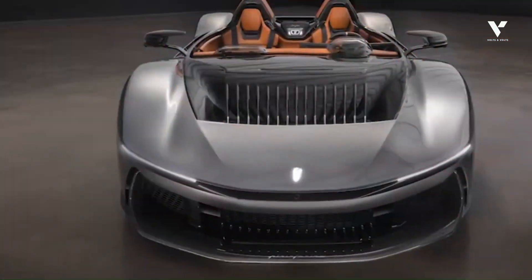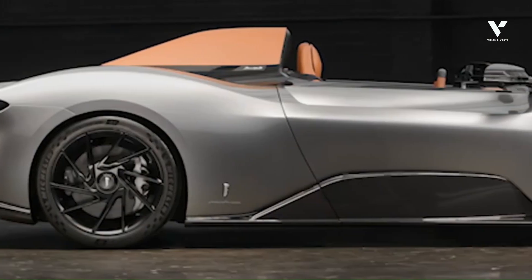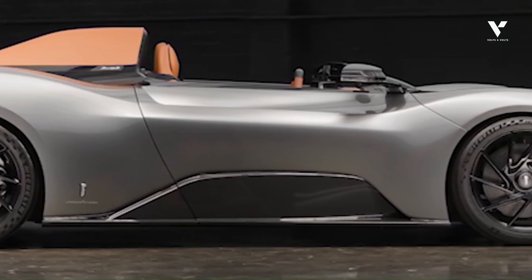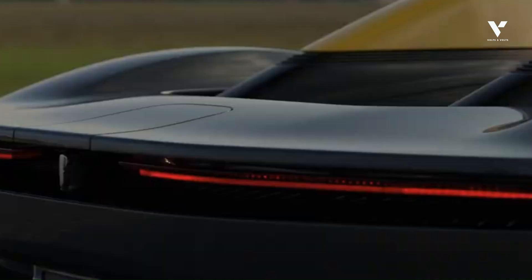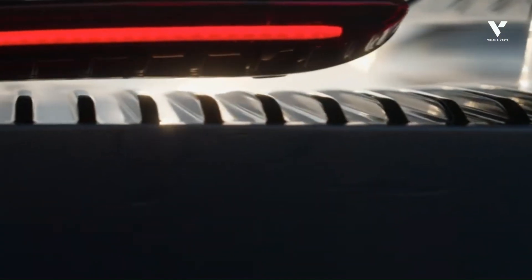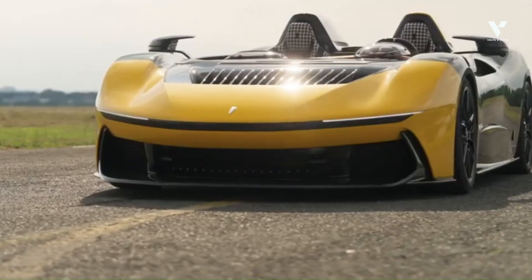At speeds exceeding 300 kilometers per hour — 186 miles per hour — the absence of a traditional cabin in a Barchetta creates immense aerodynamic challenges. Managing airflow for both performance and occupant comfort becomes incredibly challenging, and the fundamental forces of drag and downforce are pushed to their limits in this open-top configuration.